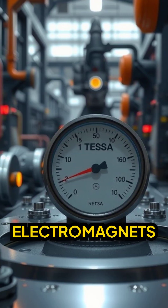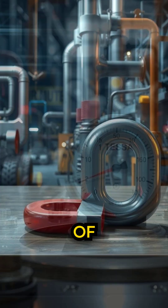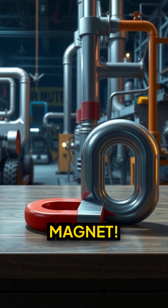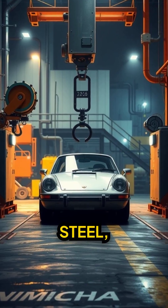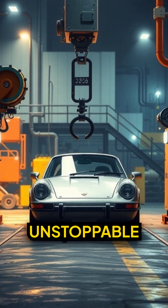Industrial electromagnets generate over one Tesla of force. That's 20,000 times your fridge magnet. They align millions of magnetic domains in the car's steel, creating an unstoppable pull.